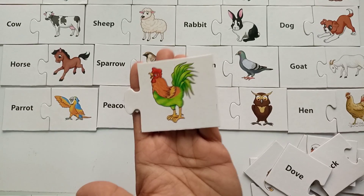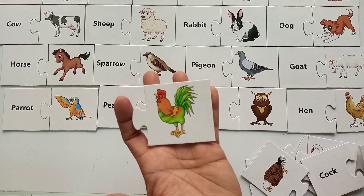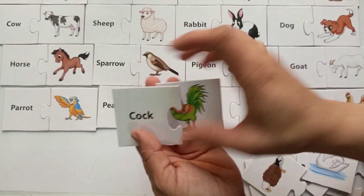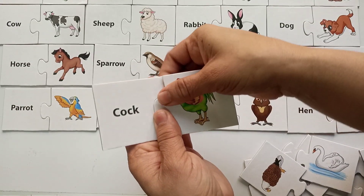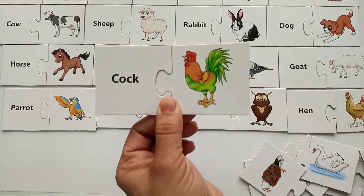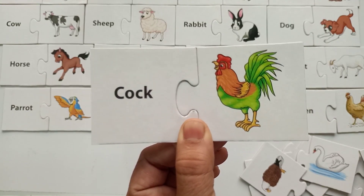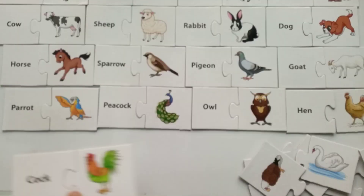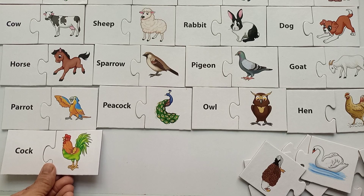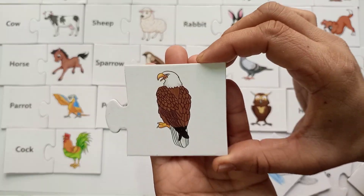Here comes the male of the hen. Is it a dove? No! This is a beautiful cock — C-O-C-K, cock! And do you know how this sounds? Yes — you all know this sound in the morning especially! Let's put it here and see what else I have.